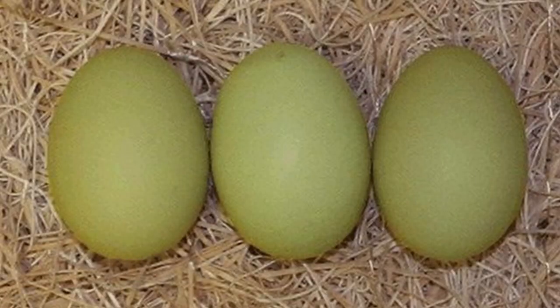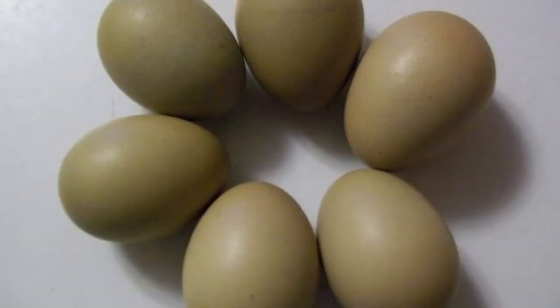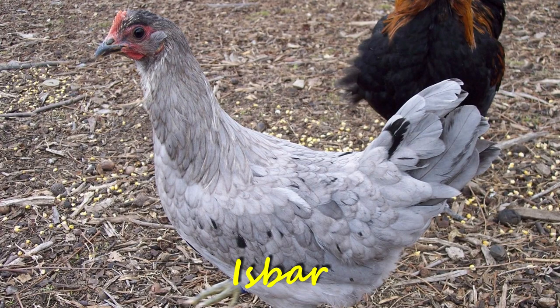Next up, green. All eggs begin white, as we just learned, and chickens with the proper genes add either a blue or brown pigment to the shell during the process of producing an egg — those are the colors we get to paint with. But just like paint, mixing those colors can result in a beautiful assortment of new colors. Green eggs are a result of crossbreeding genes from blue eggshells with genes from brown eggshells. These eggs are green on the outside and blue on the inside, and the shades of green can vary from light mint to dark moss and even olive, depending upon the crossbreeding and genes. Isbars are the only natural green egg layers, though hybrids such as Favaucanas, Easter Eggers, and Olive Eggers will all produce green-hued eggs as well.